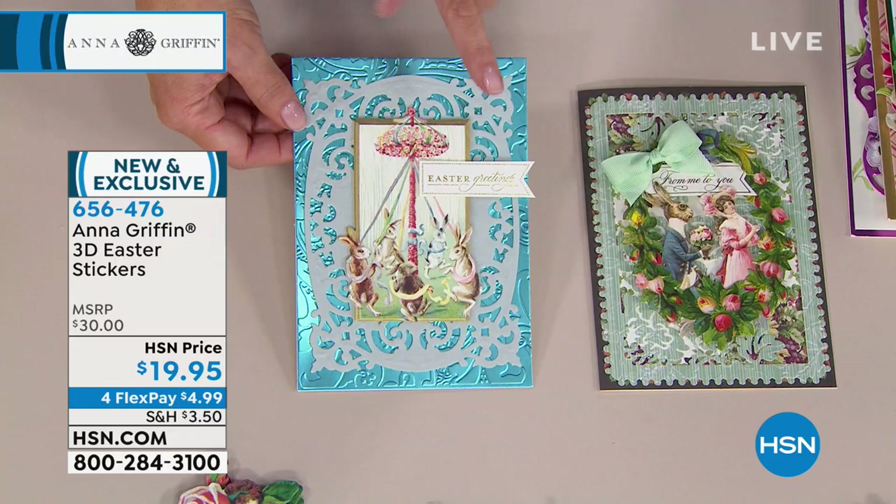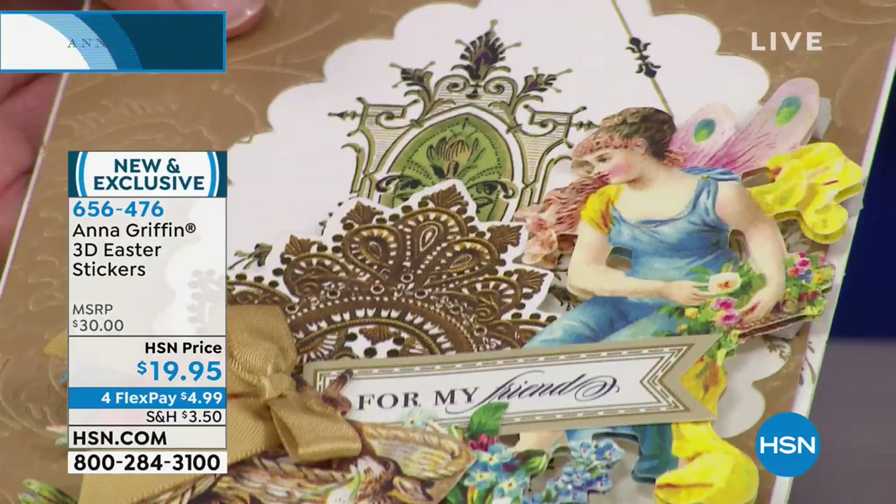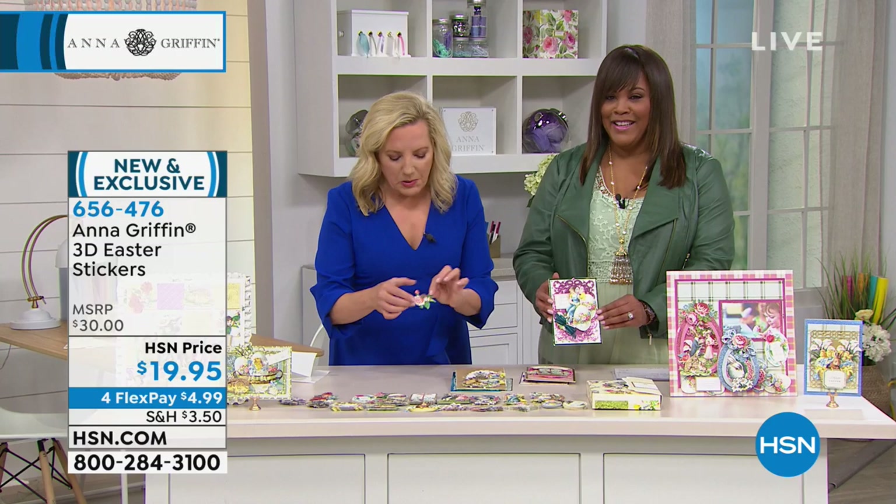I love the little maypole with the rabbits running around it — that is such a dear thing. As you're looking at these, look closely because there are fairies in this set. Beautiful vintage fairies. And there are rabbits and chicks and all the icons from Easter and spring holidays. There are even little bitty people in the flowers.